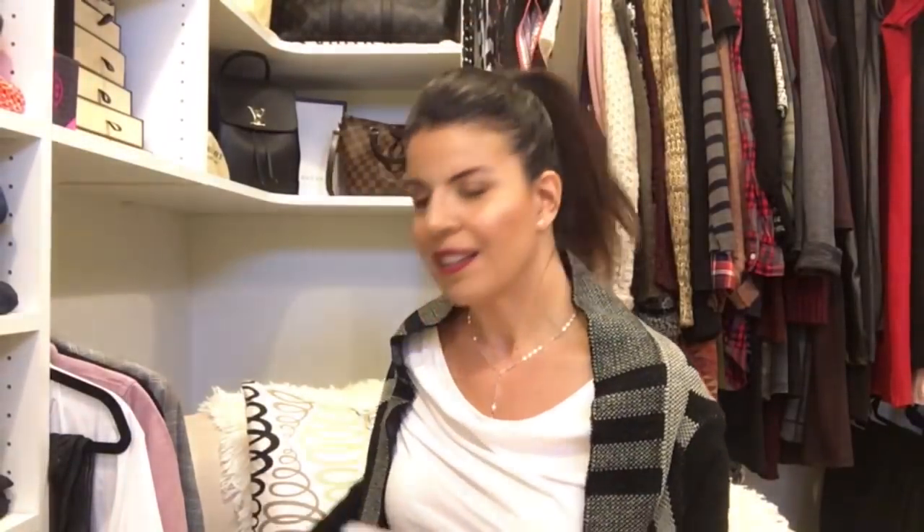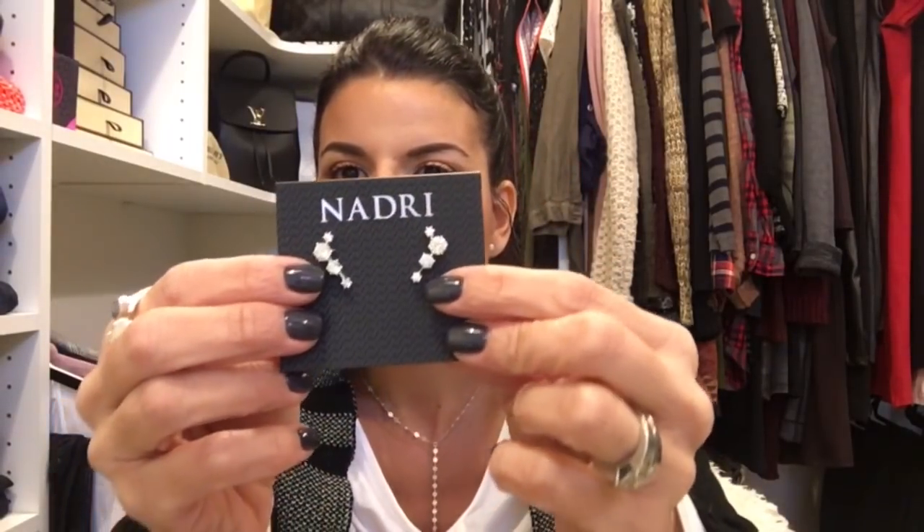Next is something I've been wanting to try — the Edwardian ear crawlers by Nadri in silver. The price is $45. They come in a cute little box and look really nice on the ear. I had a little bit of a hard time figuring out how to put them on since they're ear-specific. They're very versatile and neutral, but because of the rhinestone detail I'm not sure how often I'd wear them daily. If they were a simple silver crawler without the rhinestone I'd probably keep them.